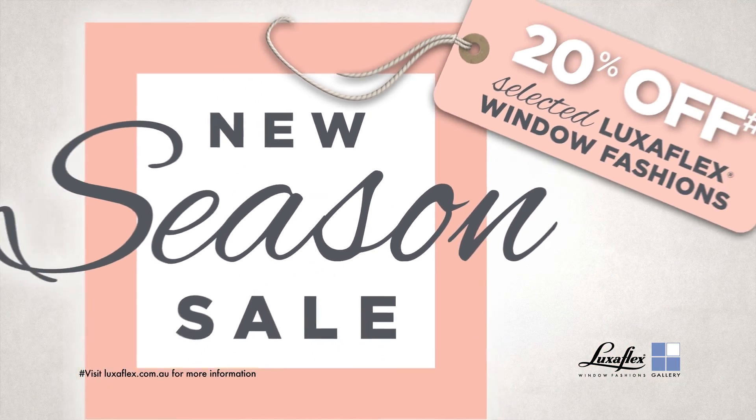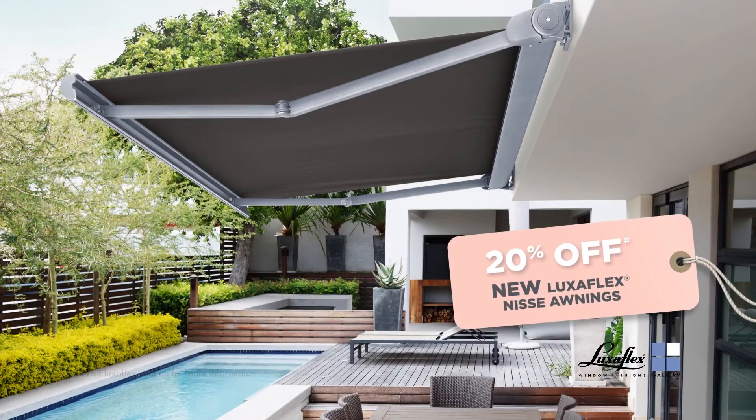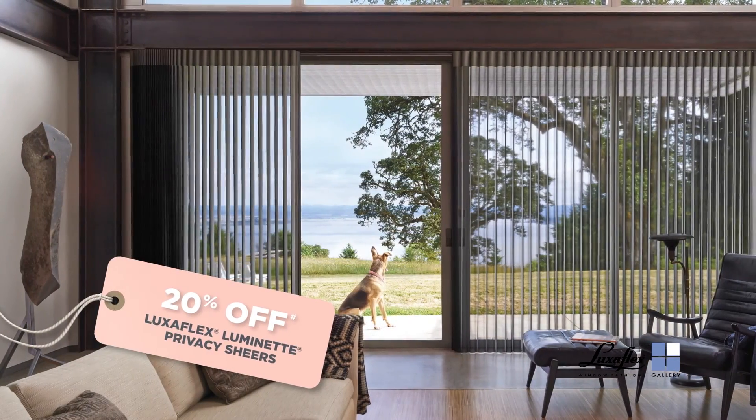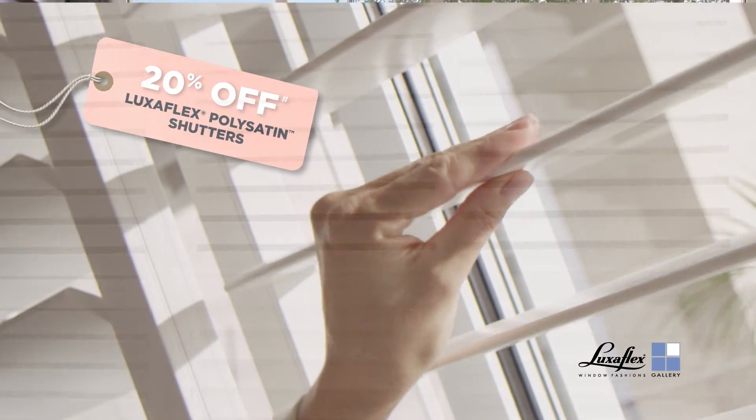And with our new season sale now on, you can save 20% off selected window fashions, including our new folding arm awnings, pirouette shadings, Luminette privacy shears, poly-satin shutters and lots more.